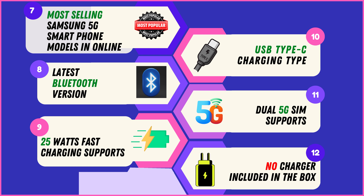Please note that none of these Samsung 5G smartphone models include a charger in the box, ensuring a more environmentally friendly packaging approach while also providing flexibility for users to use their existing chargers.